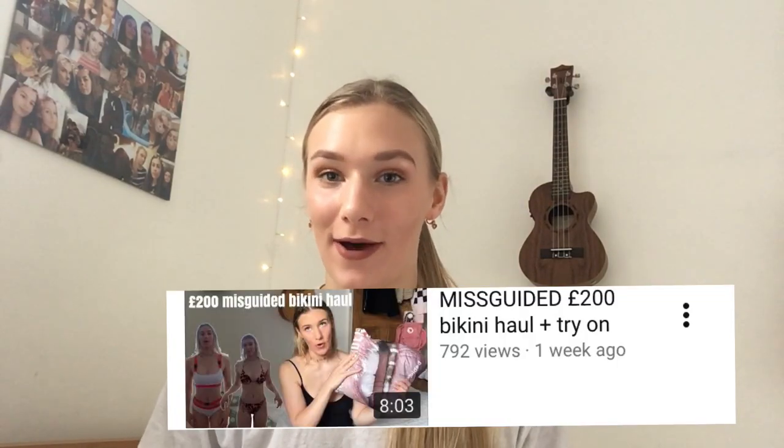Hi everyone, welcome back to my channel! Today I'm going to be doing another bikini haul. The last one did quite well for my channel, so I thought I'd do another one while I can.